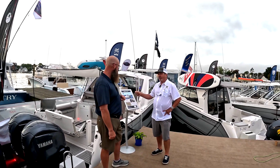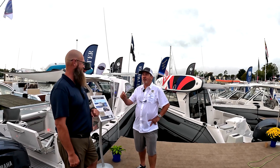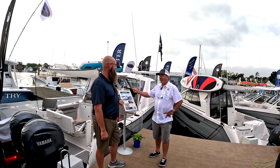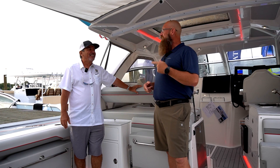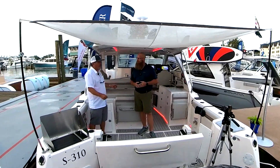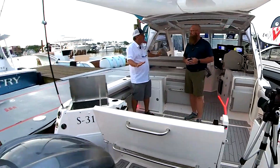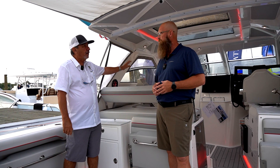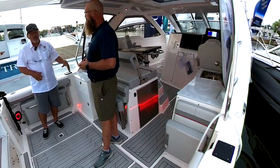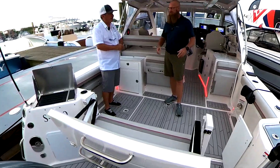This boat, the 310 Sport Coupe, which we call the Extraordinary Activity Vessel, because it actually checks all the boxes that any buyer could want. So let's get aboard and take a look. Mark, tell us why you call this the Extraordinary Activity Vessel. No matter what your activity is on the water, whether you're cruising and you want to entertain, you've got a cockpit here that'll seat 12 people. You want to overnight, you've got a beautiful cabin with a shower and a head and a private compartment. Let's go through some of the features.